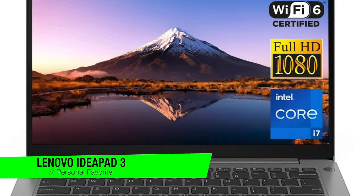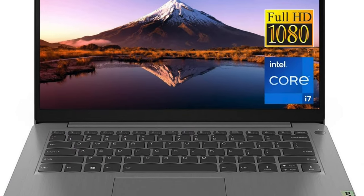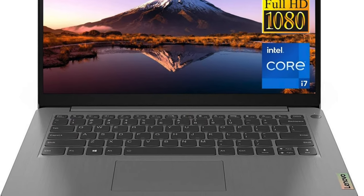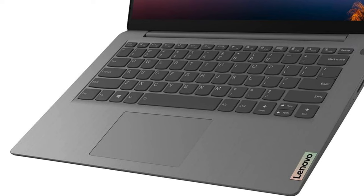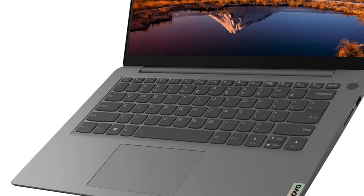It's the Lenovo IdeaPad 3. This is a device that punches well above its weight class, especially with a price tag that stays under the heavyweight budget of $600. If you're looking for a laptop that won't give your wallet anxiety but still performs like it's running on jet fuel, this might just be your new best friend.